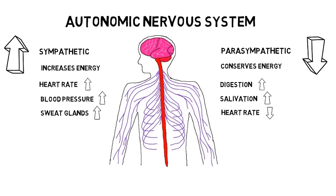Due to these functions, the sympathetic nervous system is often described as being involved in fight or flight responses, while the parasympathetic nervous system is described as being involved in rest and digest responses.